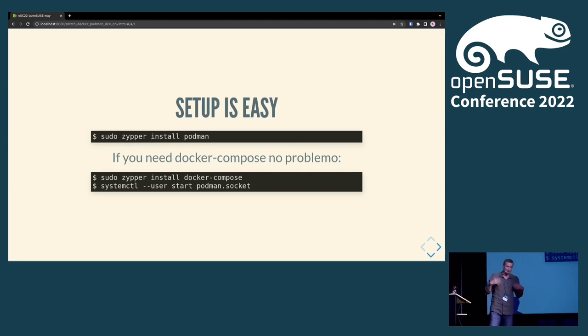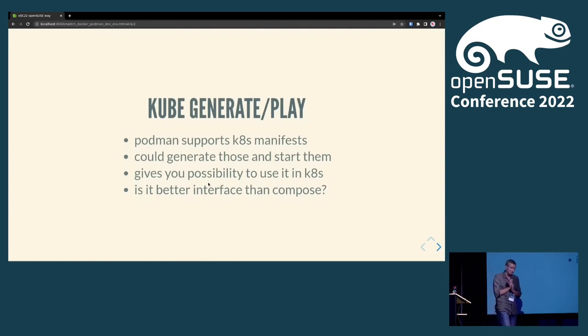This socket starts automatically when you make a request to it. Another thing to consider when using Podman is 'kube generate play'. It's quite an interesting feature — you can use the same manifest locally with Podman during 'play kube' on your local machine, and then use the same manifest on CI/CD pipelines and Kubernetes. Podman can also generate a Kubernetes manifest: you start an environment pod, add containers, and generate the pod manifest.